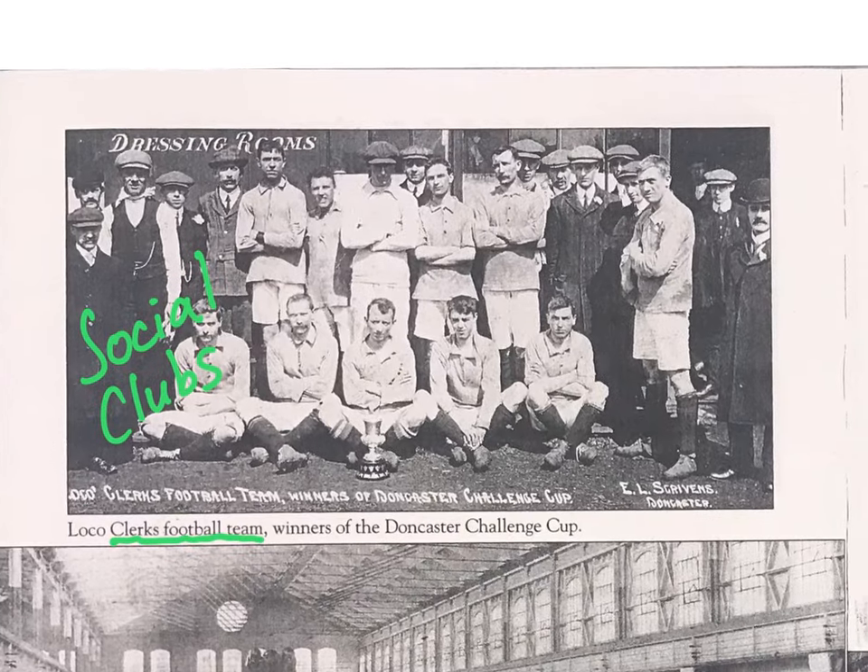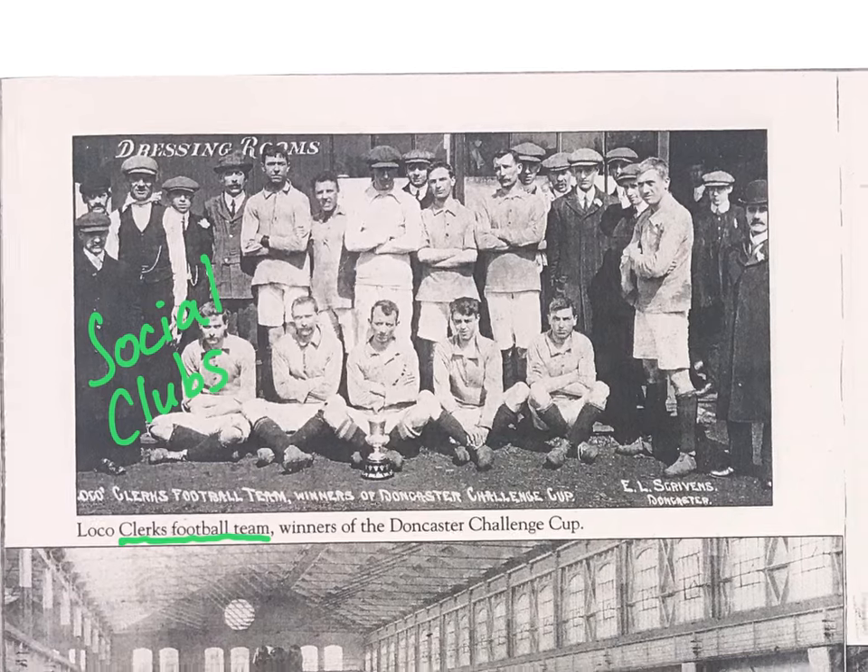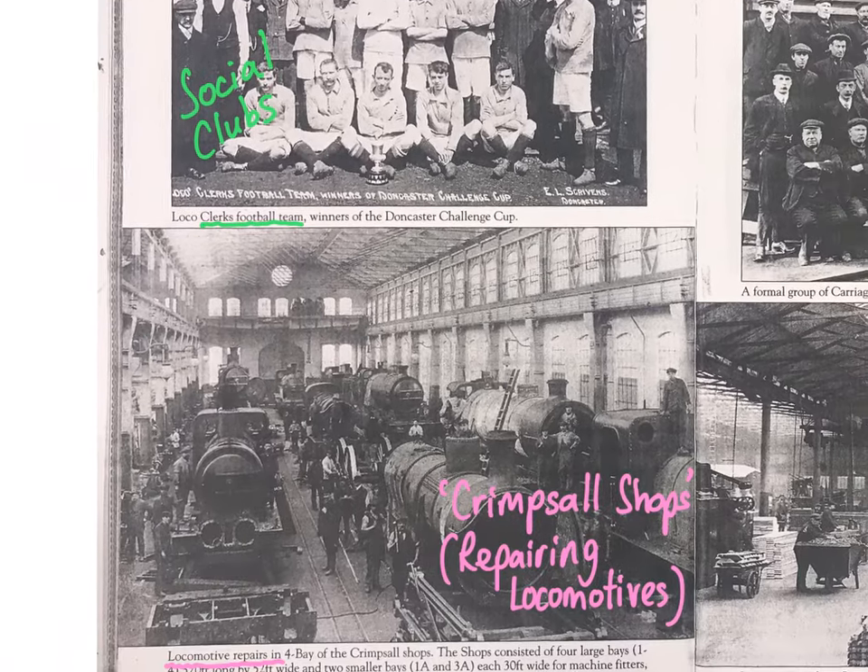In addition to the engineering work, we've explored the social clubs that existed at the time. There was a football club, cricket clubs, boxing clubs, and trips to the coast. So we know there was a strong social and community aspect to the work.